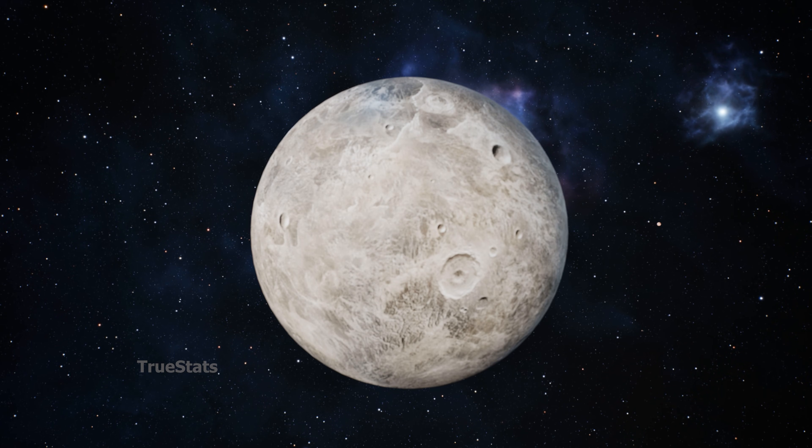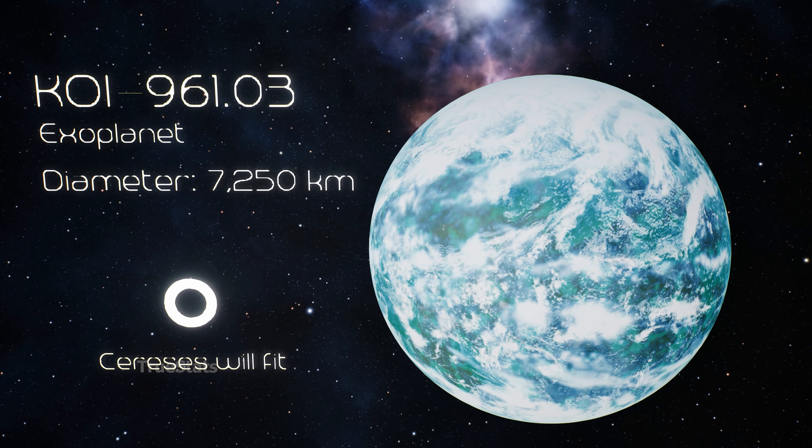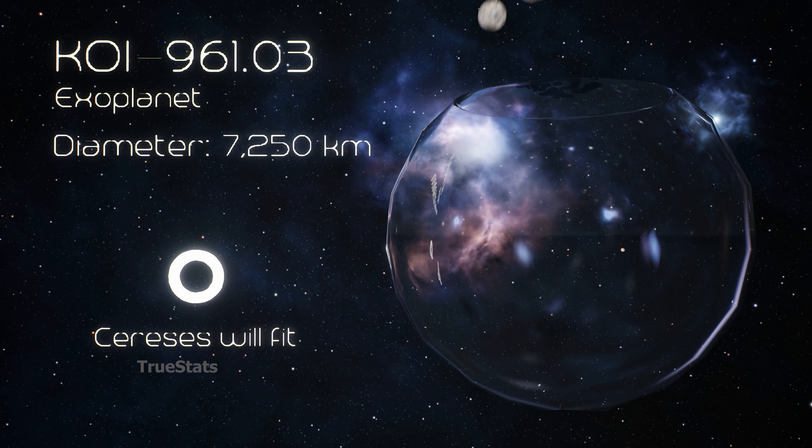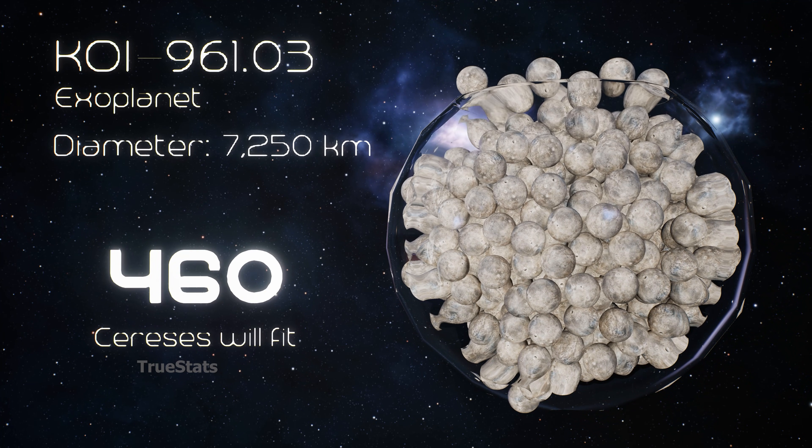Ceres, the largest object in the asteroid belt, inside KOI-961.03 — 460 Ceres-sized worlds could fit.